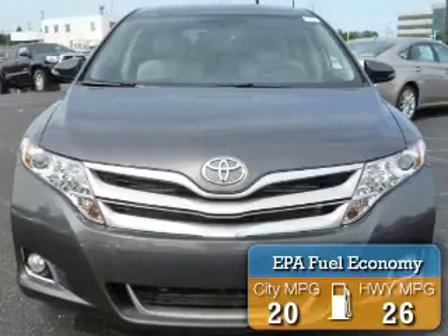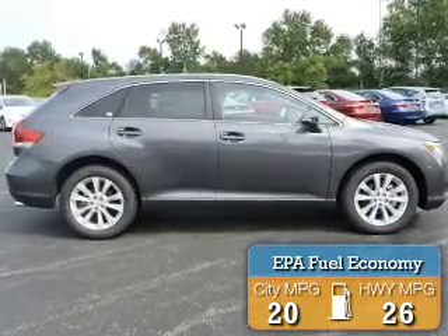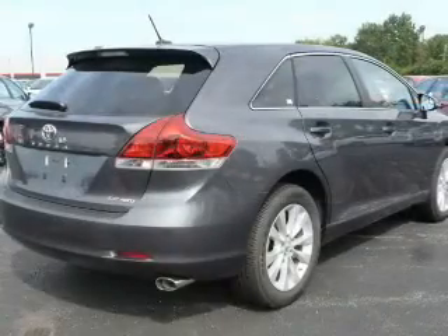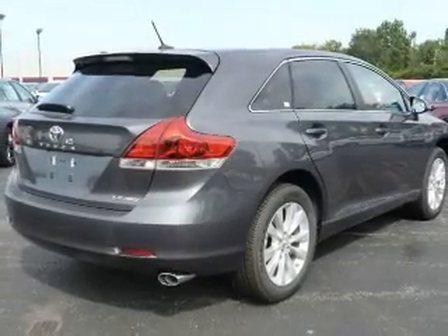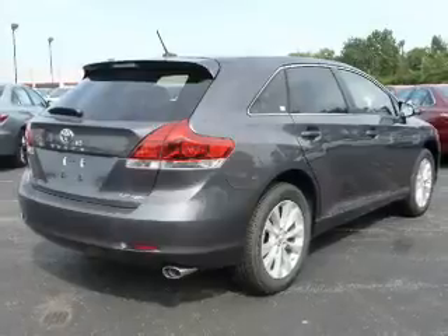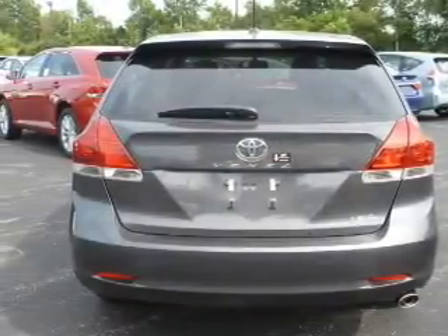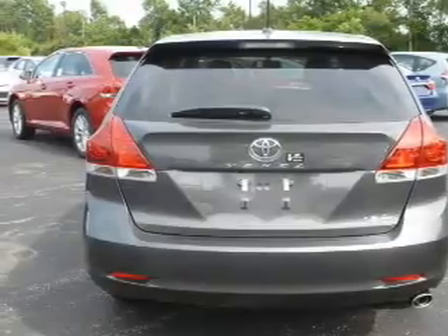Great fuel efficiency saves you money by requiring fewer trips to the gas station. The features include Bluetooth connectivity, Sirius XM satellite radio, digital radio, digital audio input, and auxiliary input, steering wheel controls, aluminum rims, and wheel locks.